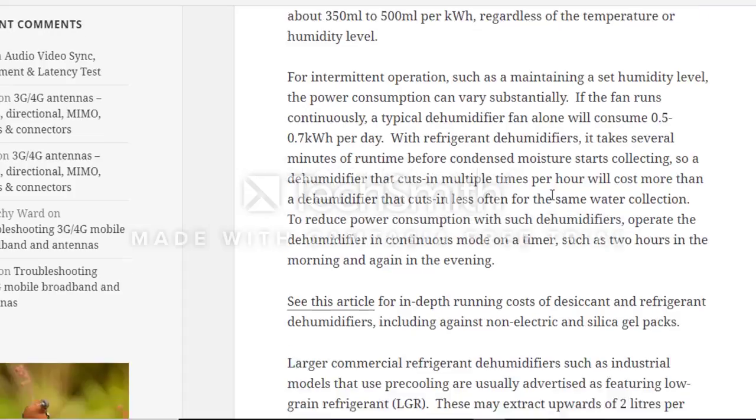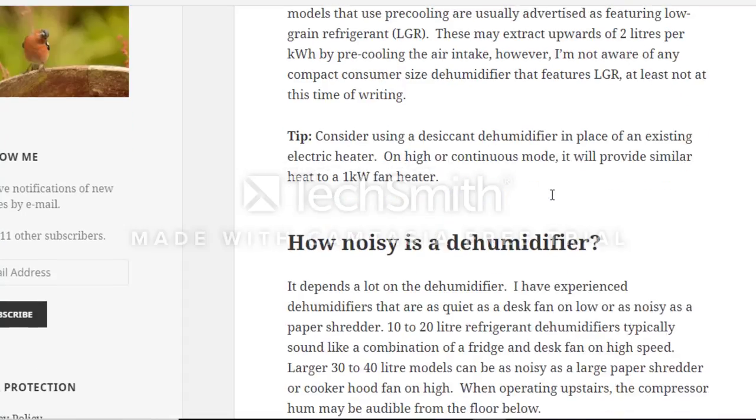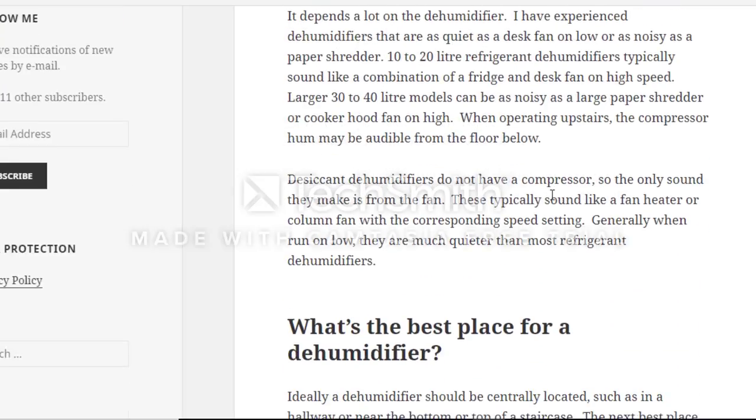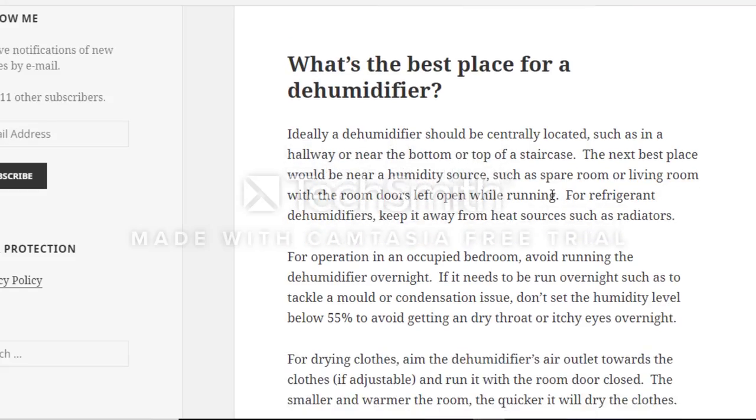I'm not going to go over how much it costs to run, because if you're in crisis mode where you really need water and you still have electricity — whether through solar, wind, hydro, or any off-grid source — you're not going to care how much it costs to run a dehumidifier. For everyday use, yes, but not for an emergency situation.